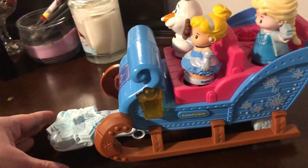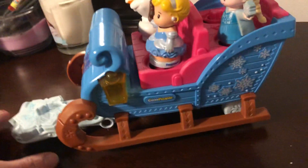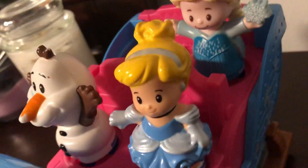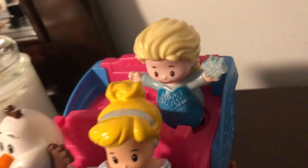Anna is currently not here. It did come with Sven, Kristoff, and Anna, so Cinderella is taking her place. Look at those gorgeous earrings Cinderella has in, and her gloves and her necklace — so fancy!